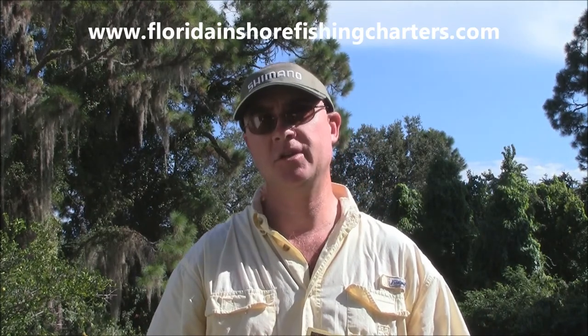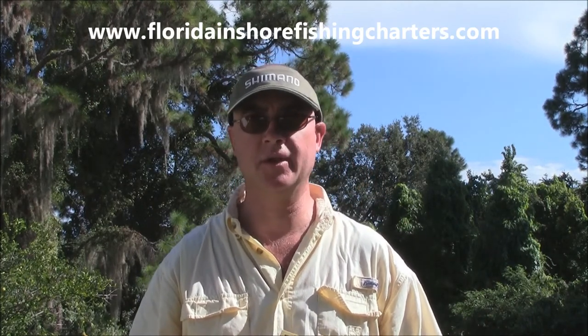Hi, this is Captain Drew Cavanaugh with Florida Inshore Fishing Charters, Mosquito Lagoon Site Fishing Charters located here in East Central Florida on the world famous beautiful Mosquito Lagoon, Indian River Lagoon System in New Smyrna Beach, Cocoa Beach and Daytona, just east of Orlando.